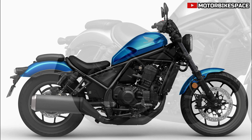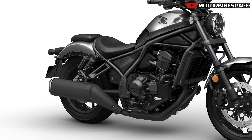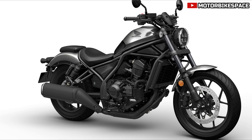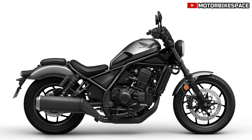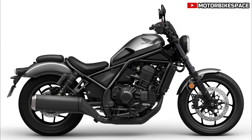These accessories enhance the Rebel's versatility and appeal. The CMX 1100 Rebel's competitive pricing makes it an attractive option for a wide range of riders. For detailed pricing, prospective buyers should consult local dealers, as it varies by region and additional customization options.